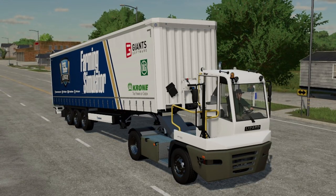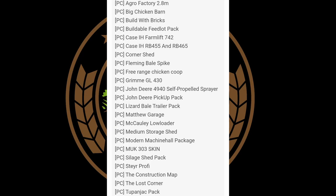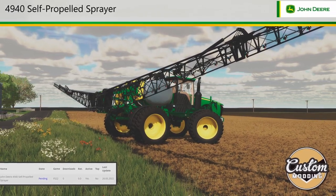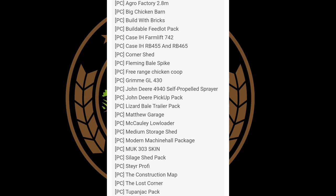That's it for the regular news today — let's go over the testing list. The testing list seems like it's getting smaller in terms of what's in testing, but the number is actually getting bigger. Some notable PC ones for today: a Case IH Farm Lift 742, a corner shed, a free-range chicken coop, the John Deere 4940 self-propelled sprayer still in testing, John Deere pickup pack, a medium storage shed, a solid shed pack, the construction map, and The Lost Corner.